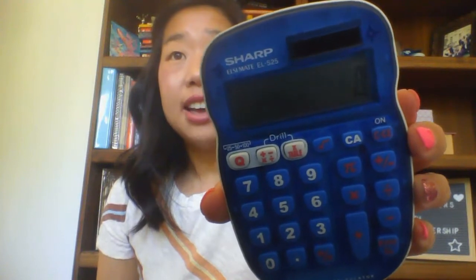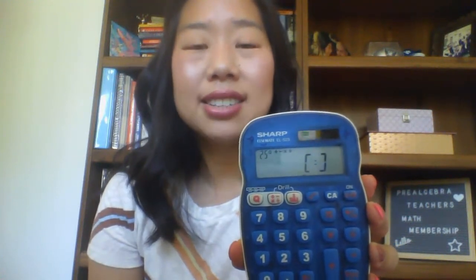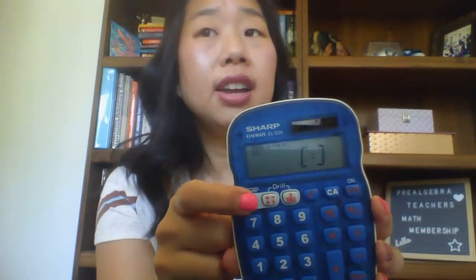My very last item is the Sharp EL-S25 calculator. I love that it's blue — makes it fun. Not only does it calculate, but students can also practice their basic math facts on it. If you push the Q button, you can see it says 25Q with a plus, minus, multiplication, and division sign, meaning there are 25 questions covering all four operations.